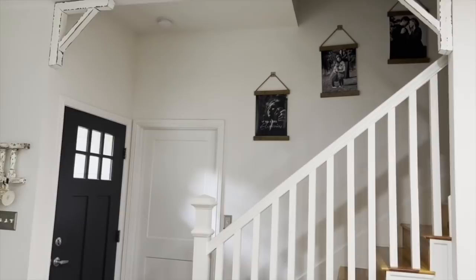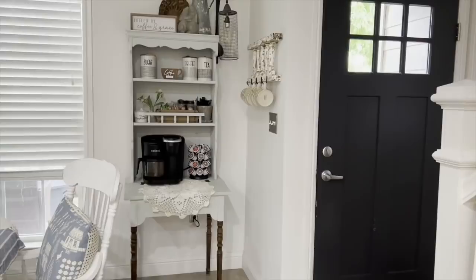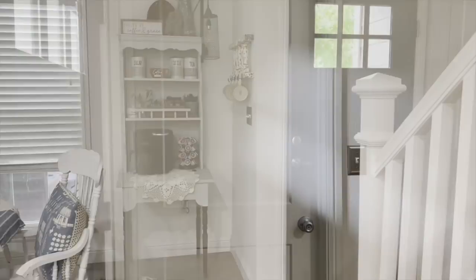Our coffee bar was actually a Facebook Marketplace find for about twenty bucks — we painted it and dressed it up.